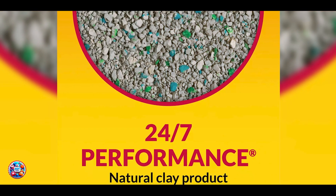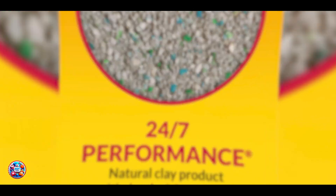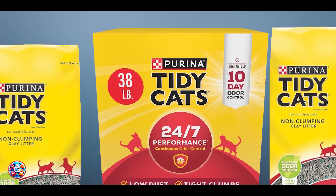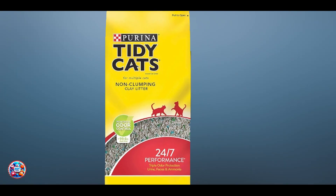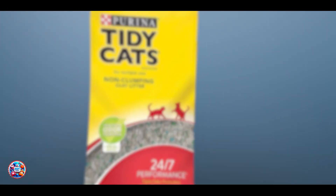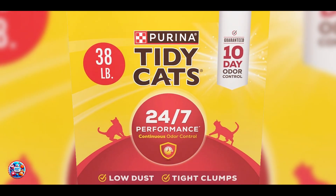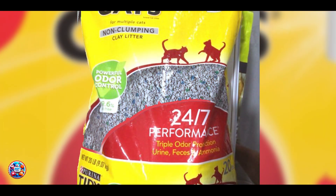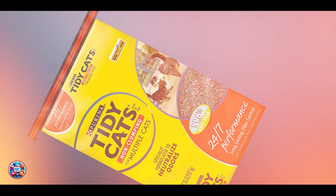Usability: The clay-based formula provides effective odor control and moisture absorption, making it easy to manage. It's suitable for all types of litter boxes and is safe for use with multiple kittens, offering a practical and versatile solution for litter management. Durability: Purina Tidy Cats Non-Clumping 24-7 Performance Cat Litter offers long-lasting odor control and moisture absorption. The durable clay formula remains effective over time, ensuring consistent performance. The packaging is designed to keep the litter fresh and ready for use, making it a dependable choice for busy households.